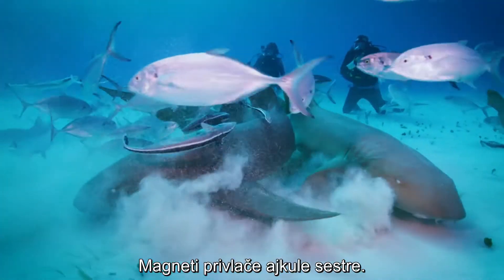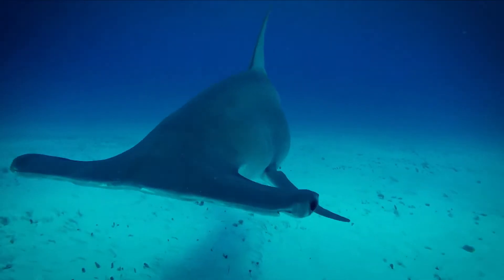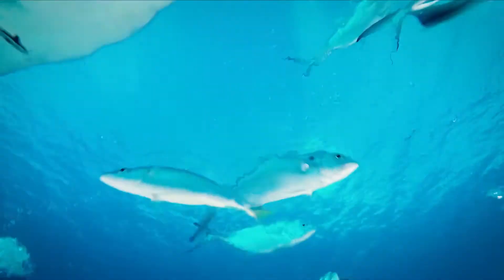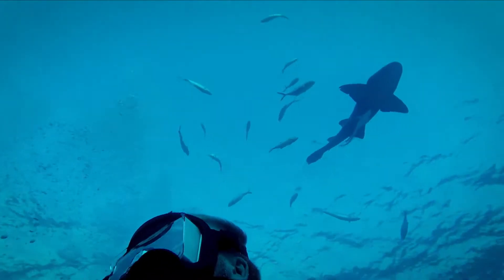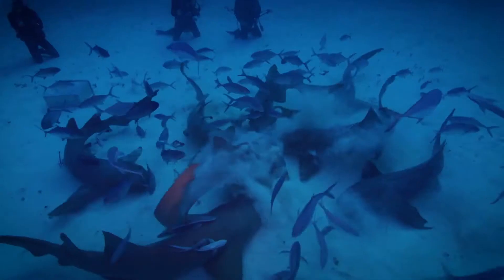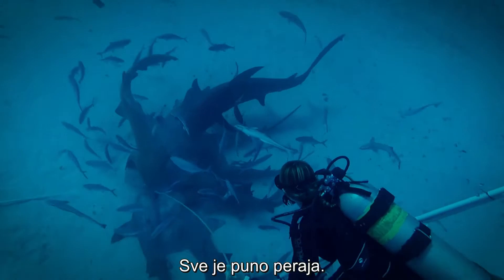Nurse sharks are drawn to the magnets. It's going to be swamped by another shark down here. As far as you can see, they're going from every direction.